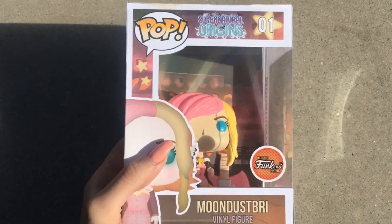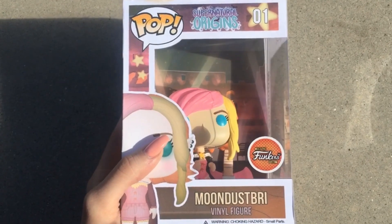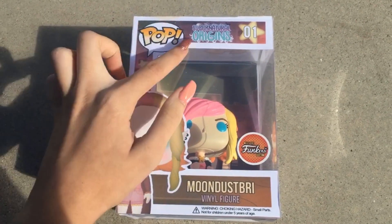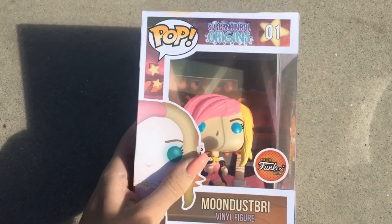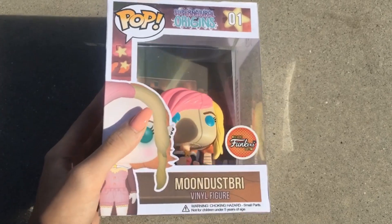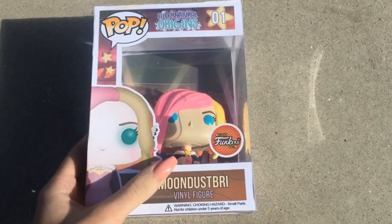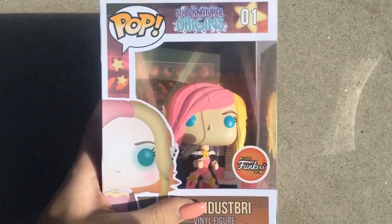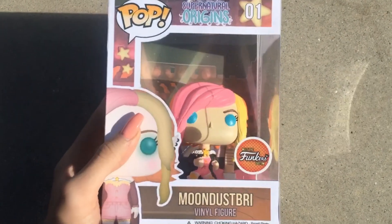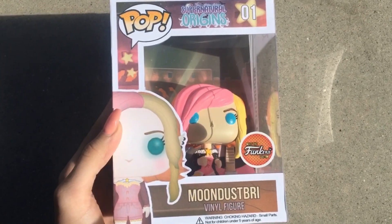Let's talk about the box. I have my logo that I designed up here, and it is super surreal to see it physically in my hands. There's a little star that says number one, which I think indicates the order pop figures are made in, so it makes me feel like I was the first one made.